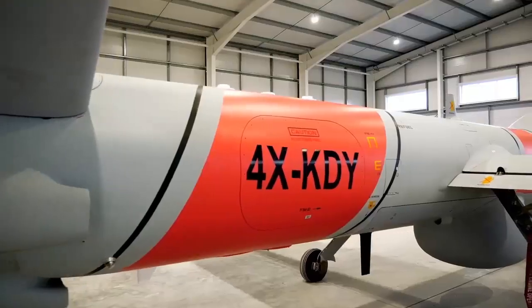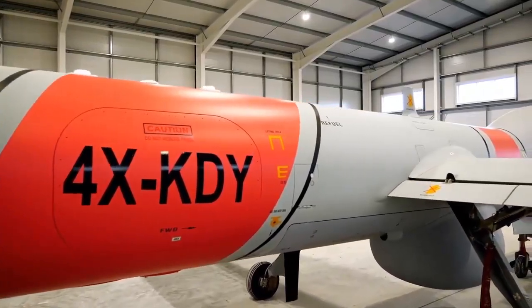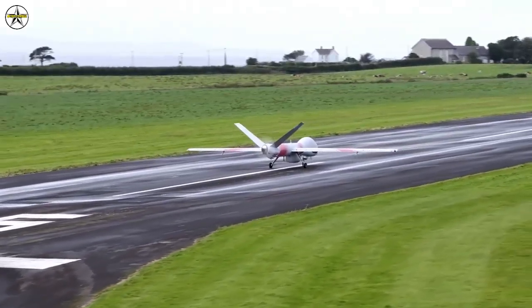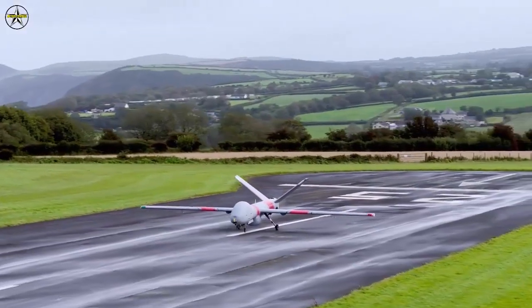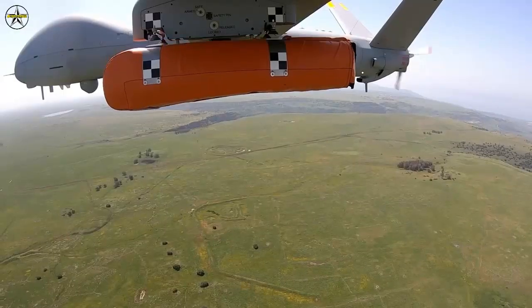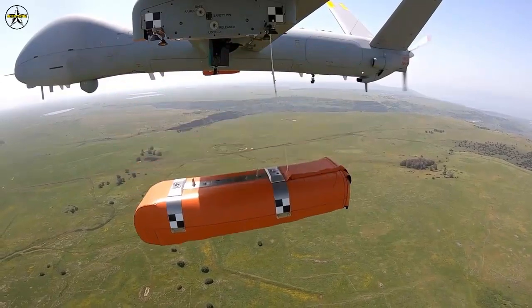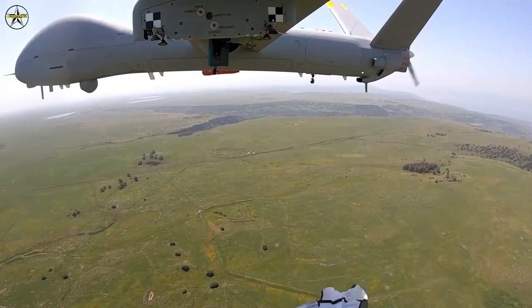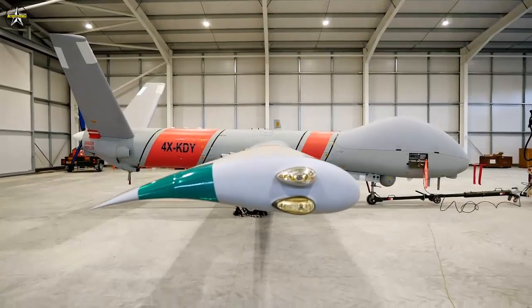Elbit Systems' Hermes 900 Unmanned Aerial System was recently demonstrated for the UK Maritime and Coast Guard Agency. The demonstrations were run by the MCA and were designed to test the capabilities of using a UAS to enhance search and rescue capabilities and the use of long-range unmanned capabilities in civilian airspace.